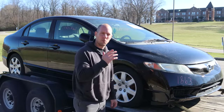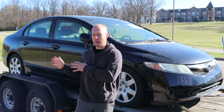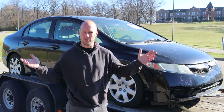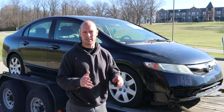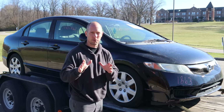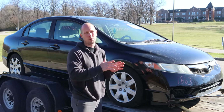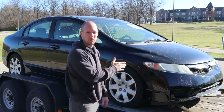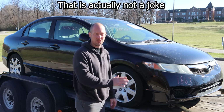In addition to fixing whatever damage was caused by the accident, we also have some 'somebody's been here before' stuff to fix — because it wouldn't be one of my builds without that. Our main goal is a car that is mechanically sound and reliable for the next owner. It's got 253,000 miles on it, but it's a Honda, so it's just a baby.